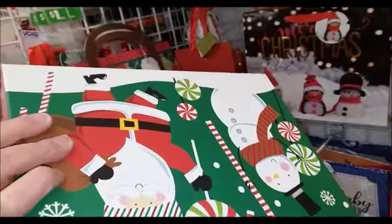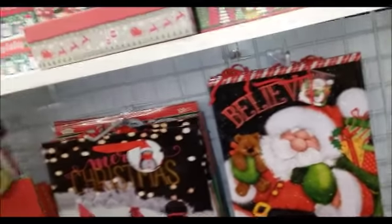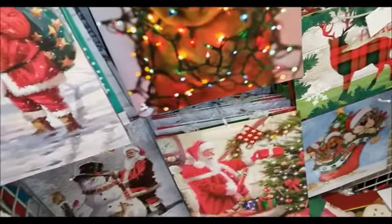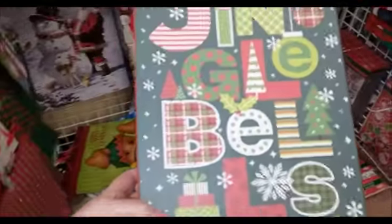I think this is cardboard. I don't think I need something like this, but it would be good for fudge — to put fudge in instead of metal. I guess it's probably better for the environment. This smaller one is a pretty good size, and this one up here is a good size too. This one has a glittery penguin on it — yeah, I think that's good. I'll get this one. Jingle bells.